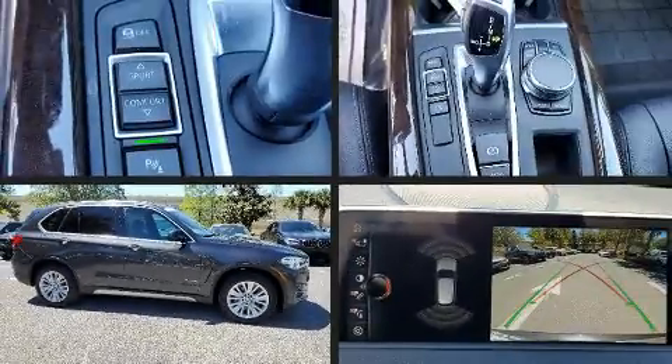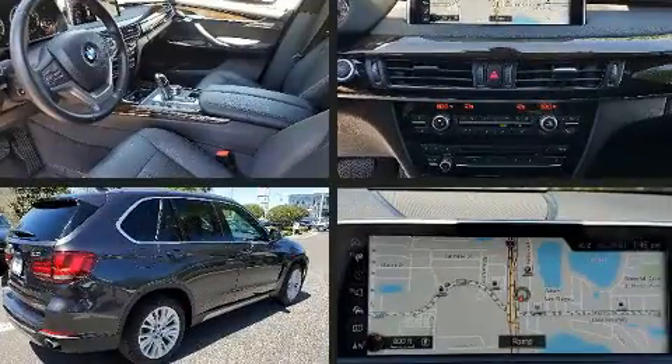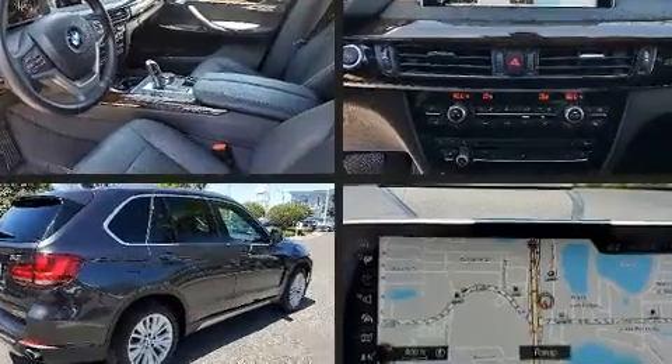Come test drive this 2017 BMW X5. With just over 30,000 miles on the odometer, this vehicle is constructed with a discerning driver in mind.